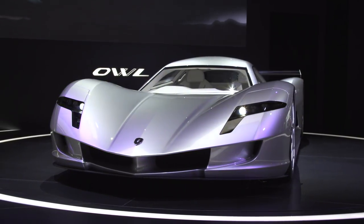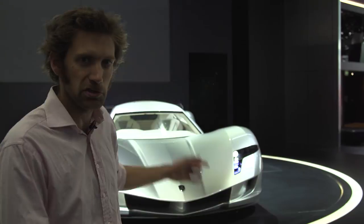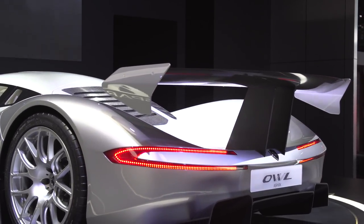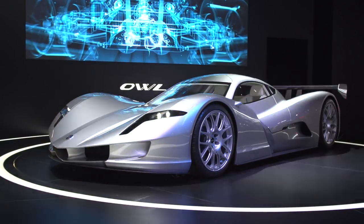We found ourselves in a thunderstorm, and we found the most curious name of the show — the Aspart Owl. Lots of birds you can name cars after, but an owl is not something I really associate with a supercar. Perhaps it's because it's silent running — this is an electric supercar. A thousand brake horsepower, all carbon fibre body, magnesium alloy wheels, and 0 to 62 miles an hour in under two seconds apparently.